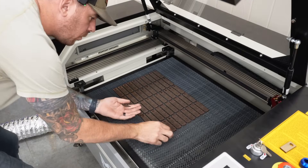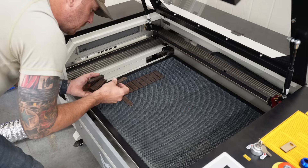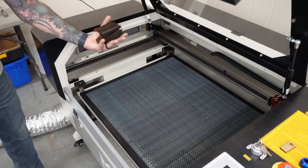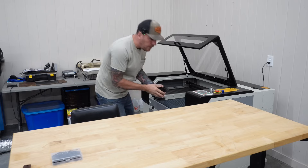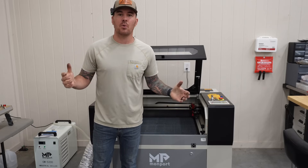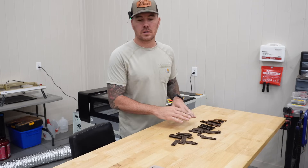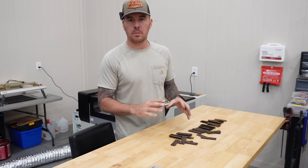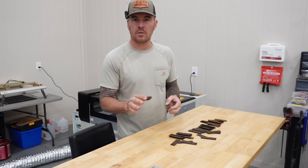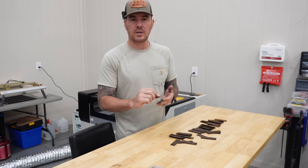All right, we are done with all 50 keychains and they look pretty damn good. Now that these are all cut out, I have to clean all of the burnt residue off of them — there's kind of some dust from all of the burning. So I'll get them cleaned up. I'm going to use some soapy water and a damp microfiber towel.